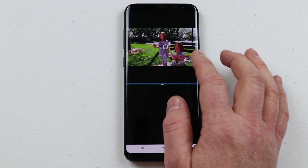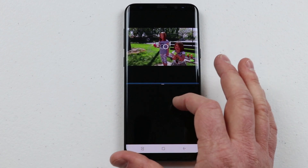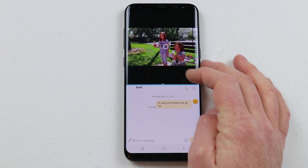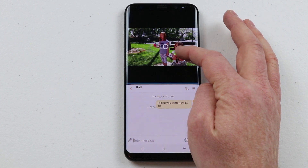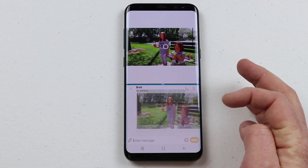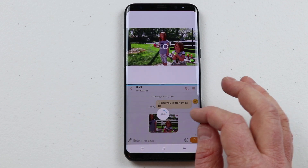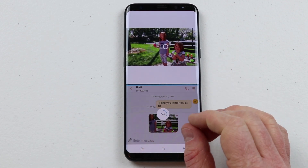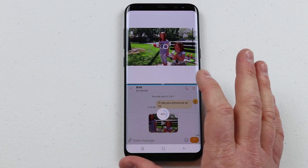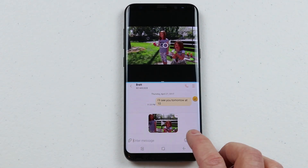Another really cool trick with multi-window: if I have something I want to share — like a screenshot or anything on screen — to a message, I go home, go into my messages, and then hold down on a picture and drag it to the other screen. It is now converting that to send as a text message. You can do that with pictures as well as videos in the stock messaging app. Sometimes apps are not supported so it is a little limited, but that's a really cool trick. Now the video is attached and I can just click send.